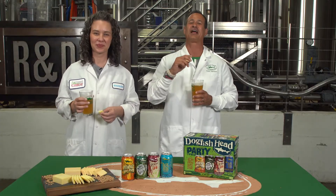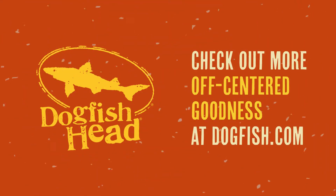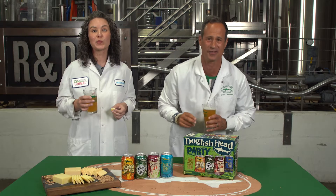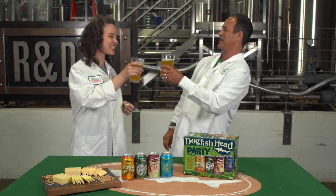If you enjoyed this savory sensory short story of the Perfect Pairing Pale Ale, check out more of our off-centered goodness at dogfish.com and subscribe to our YouTube channel so you don't miss what's coming out from us next. Cheers!